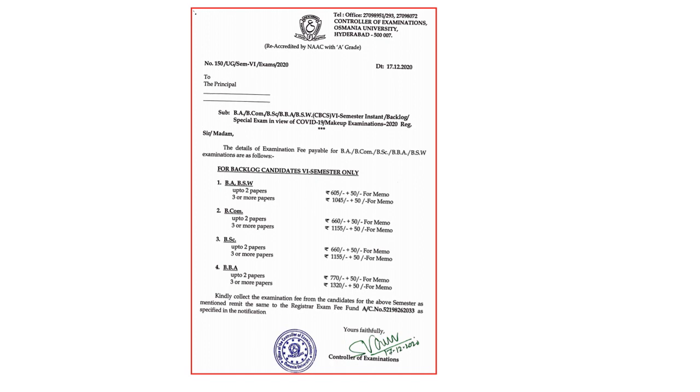Bear in mind, the exams will be held — as per the latest information received — in the month of January. Do prepare well, you can easily write the exams. If you want particular subject videos related to accounting, you will find them on my YouTube channel where you can watch and learn the concepts and write your exams.